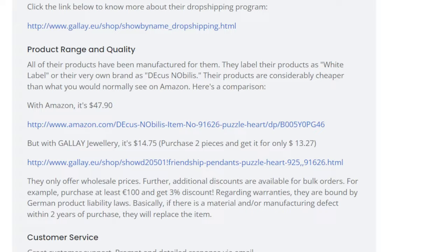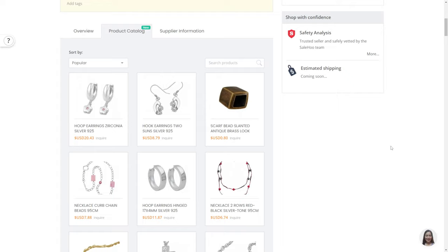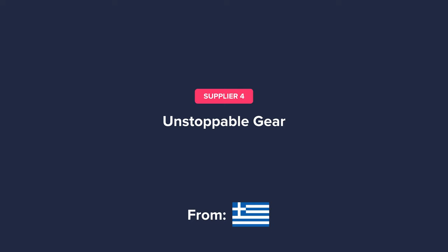For example, purchase at least 100 euros worth of product and get a 3% discount. They also accept orders outside of the EU. They use FedEx, DHL, and Deutsche Post as shipping methods. Now let's check out their catalog — we can see that they offer all sorts of jewelry that we can dropship.